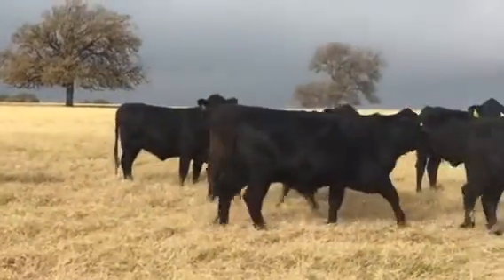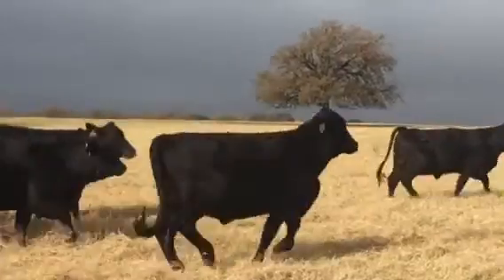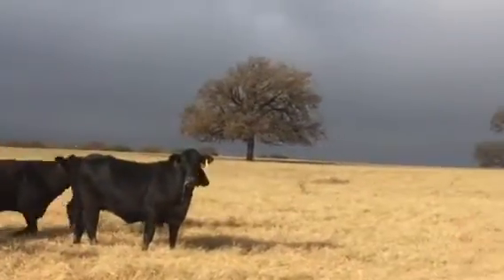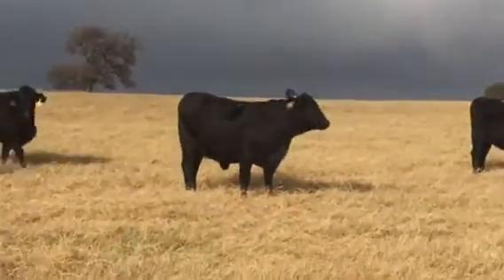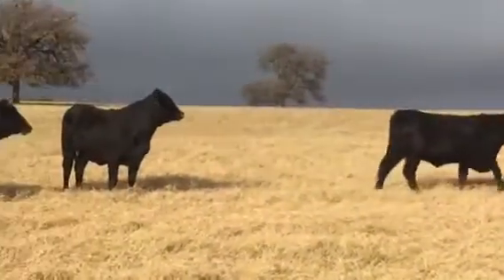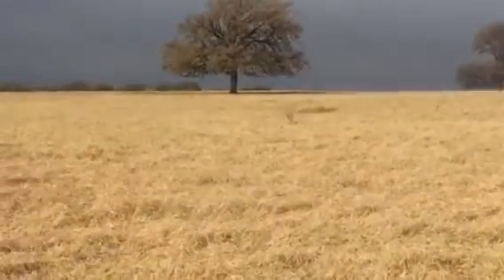Come from a good outfit. There's the sun — thank you, Mother Nature. Nice set of heifers. They're in good pasture shape.